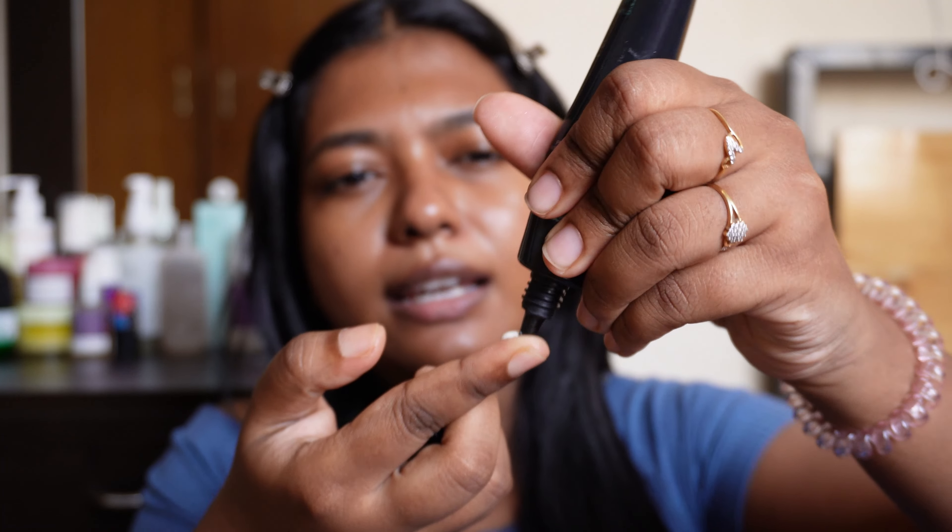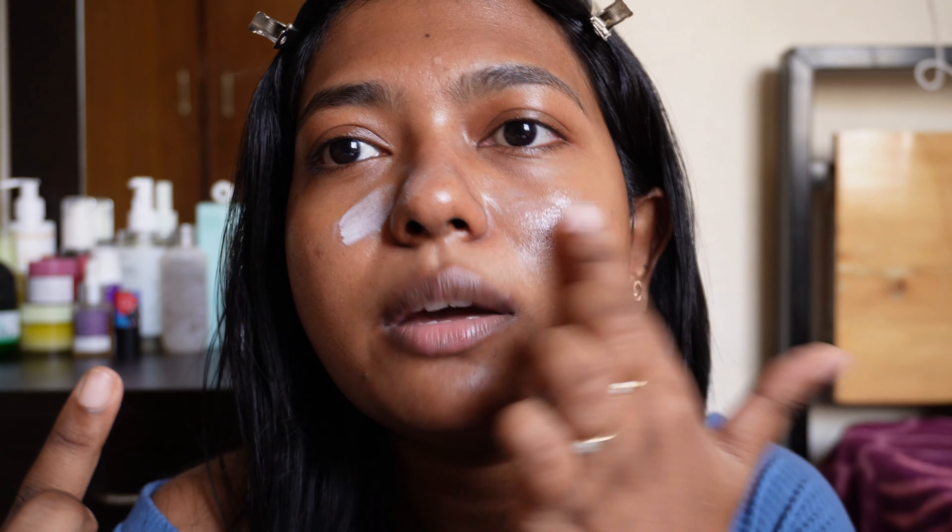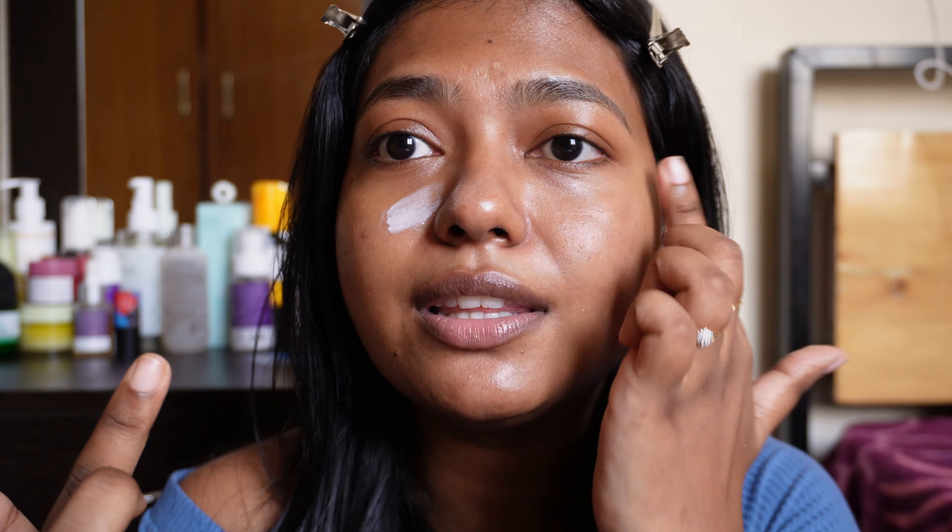So the first step in my makeup is priming. I never trust any other primer than this — I am using the Fit Me Matte Plus Poreless Primer. I use this almost daily and I still feel it working. When I use this, all my other products work well, the makeup is long-lasting, pores are minimized, and it is the best affordable primer you can get.